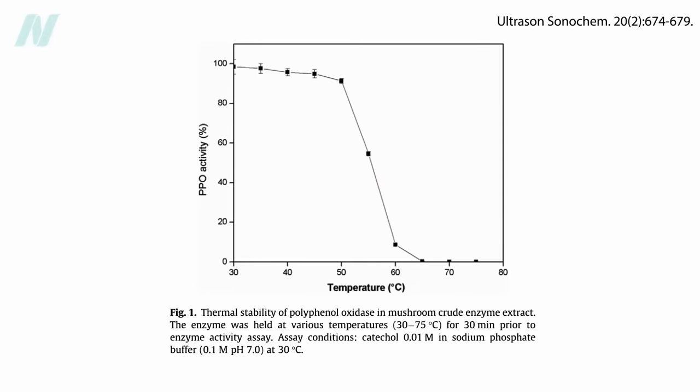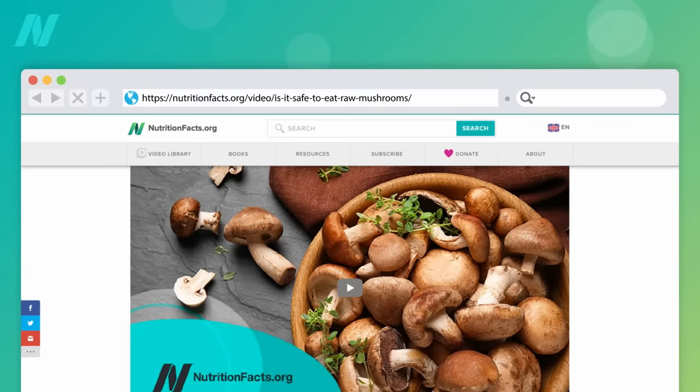We should be cooking our white mushrooms anyway because of the agaritine, right? So problem solved.